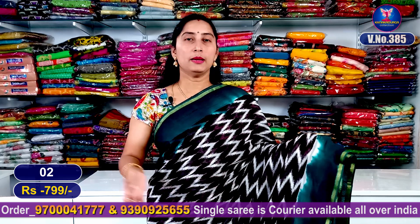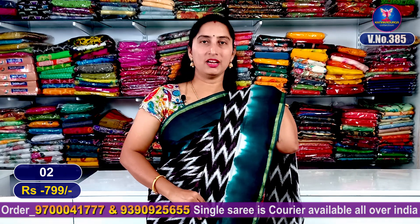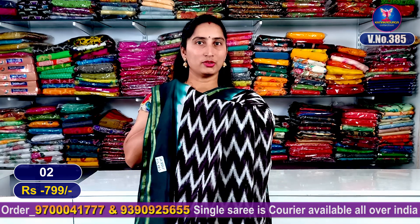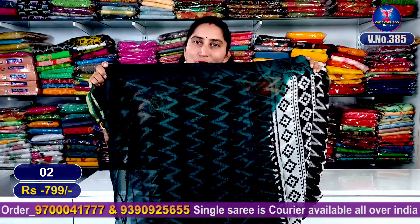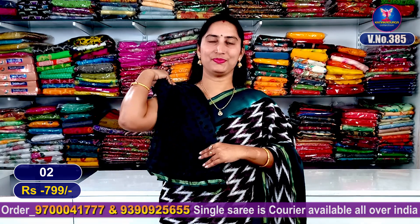This is my green color combination — very beautiful color combination. It has a neat look, a nice look, light weight, and is skin-friendly. I have a beautiful contrast color and blouse vision with a contrast blouse. This is the total entire look.